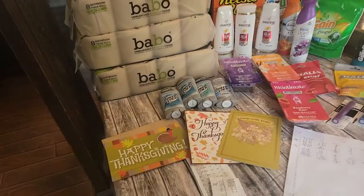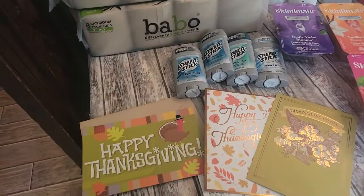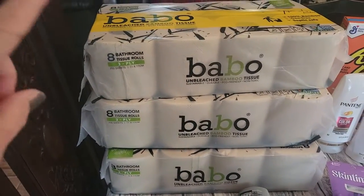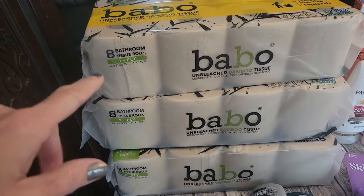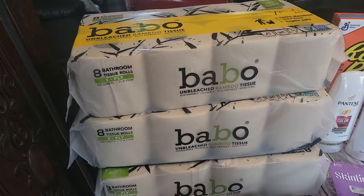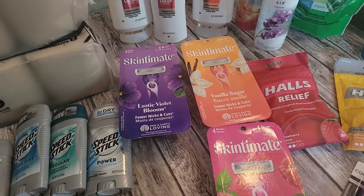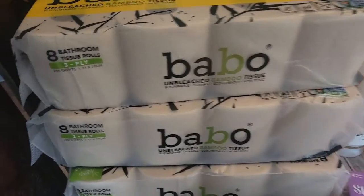Hey everybody, welcome back to my channel. I am here with this week's CVS run. I got some Thanksgiving cards, some Speed Stick, some toilet paper. I love this toilet paper in my downstairs bathroom — the one I redid last year, it just goes so well with it. It's got kind of an earthy, chunky, crunchy texture, which is why it's called what it is — it's all bamboo.